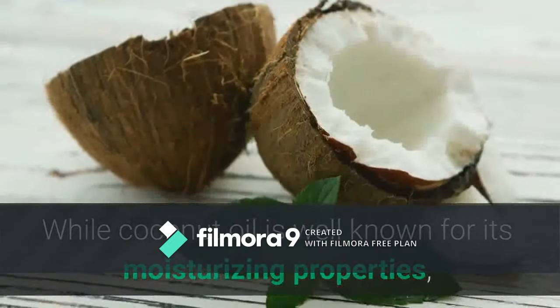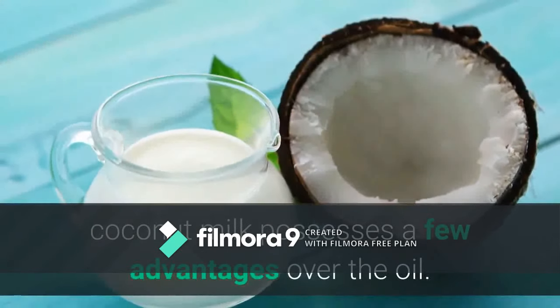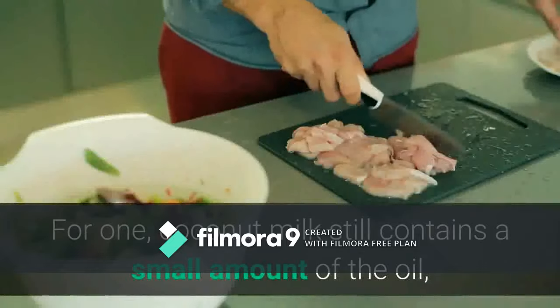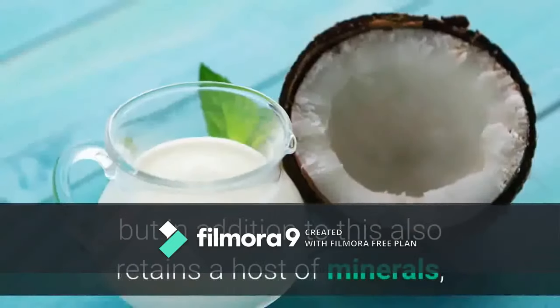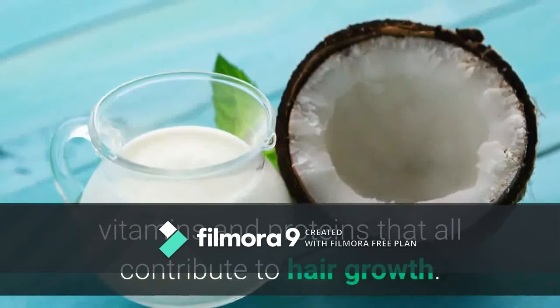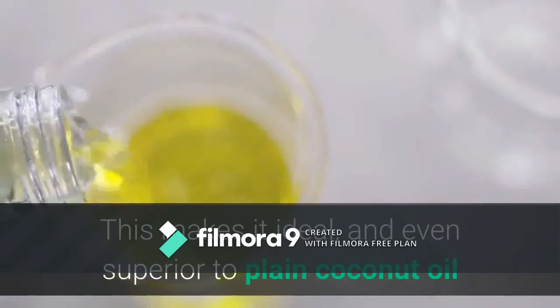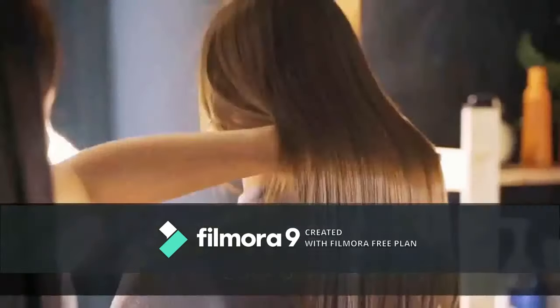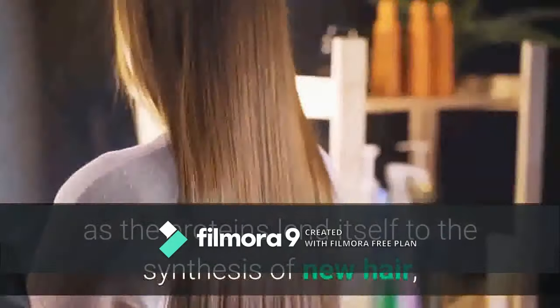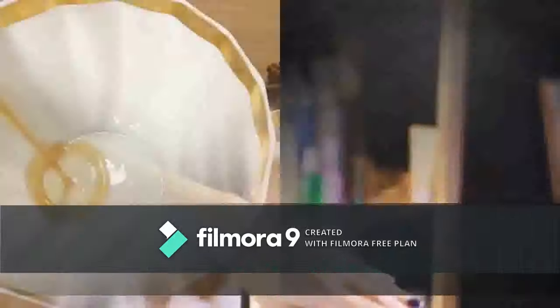Number three: coconut milk. While coconut oil is well known for its moisturizing properties, coconut milk possesses a few advantages over the oil. For one, coconut milk still contains a small amount of the oil, but in addition also retains a host of minerals, vitamins, and proteins that all contribute to hair growth. This makes it even superior to plain coconut oil, as the proteins lend themselves to the synthesis of new hair while the fat moisturizes the scalp and helps ensure a healthy follicle environment.